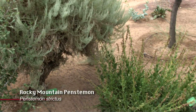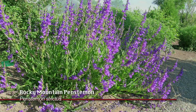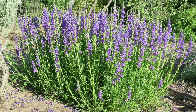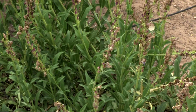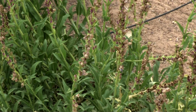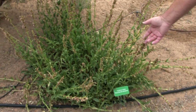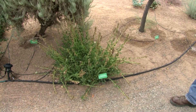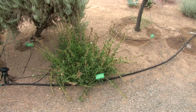Another penstemon I wanted to point out is the Rocky Mountain penstemon. This puts on beautiful dark purple flowers earlier in the spring. As you can see the flowers are all gone — it's now producing seeds — but once again another very popular plant in our area. It attracts those huge bumblebees; they seem to prefer this plant for some reason.